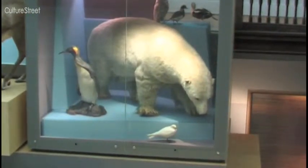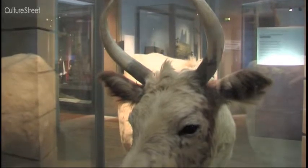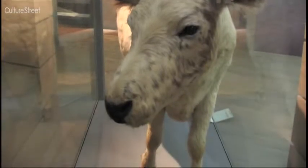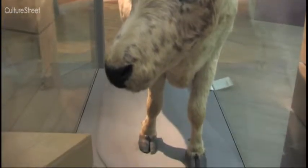We've chosen the white cow from the Natural Northumbria Museum room because we all thought it was interesting and we think it stands out. Why do you need a cow in the museum, and what's special about it?